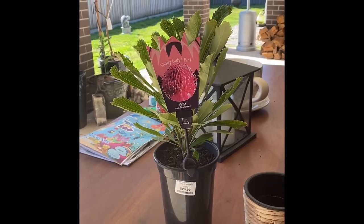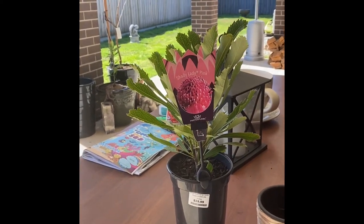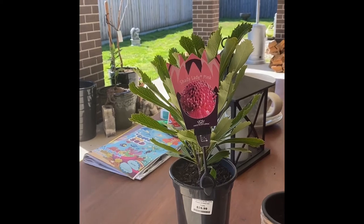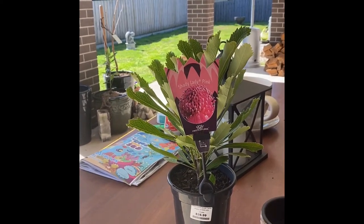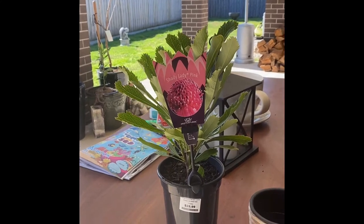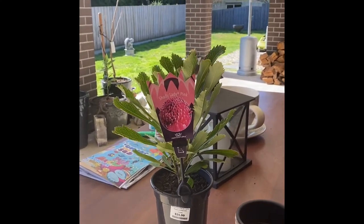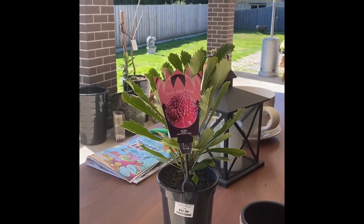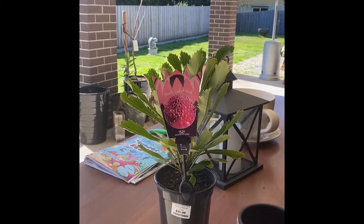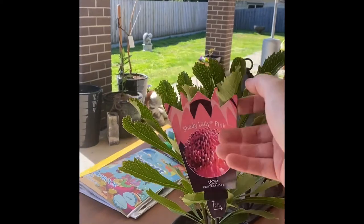Morning everyone, sunny day today, after what feels like a very long winter, sunny days are amazing. I'm digging up the back patch behind the shed and I will be planting a row of the shady lady pink proteas.